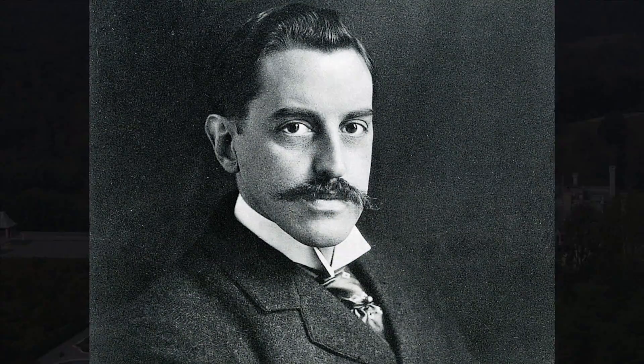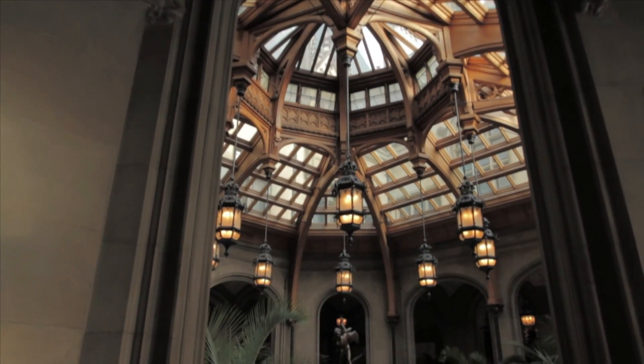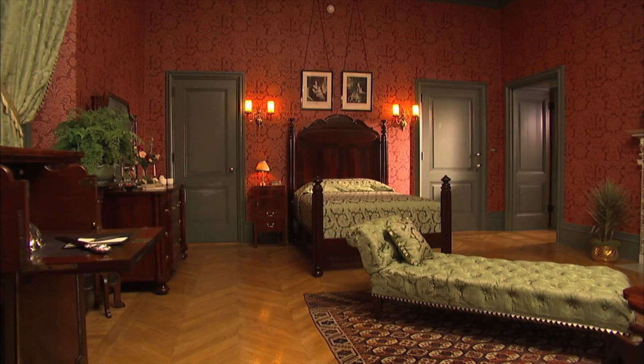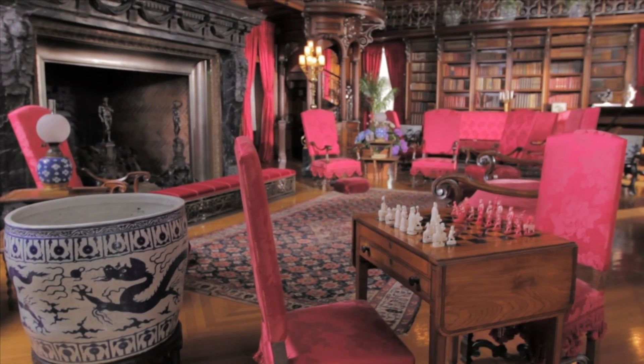George Vanderbilt included the latest technology when he built his iconic house in Asheville. In between those 250 rooms and 4 acres of floor space, the nation's largest home was wired for electricity — pretty amazing, considering electricity was pretty rare in 1895.